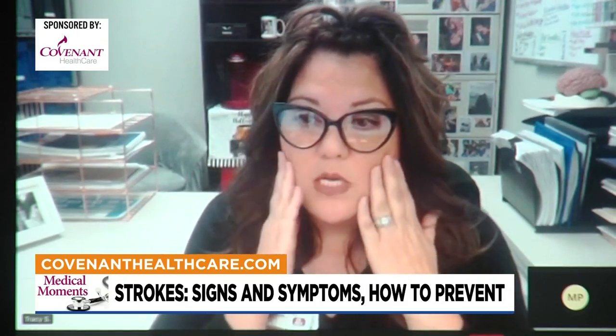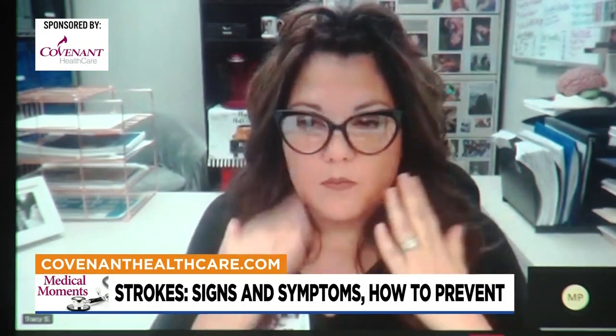There are certain signs and symptoms that we really should watch out for. At Covenant, we like to use the acronym BE FAST, picking up some different areas in the brain. Everyone's very familiar with FAST, but we like to add the BE. The B stands for balance — if you or someone you see is having a difficult time walking or is dizzy, that could be a sign of stroke. The E stands for eyes — you could have some vision loss or blurred vision. And the F stands for face — we look for a facial droop; one side of the face sinks down when they smile, so their smile could be uneven.